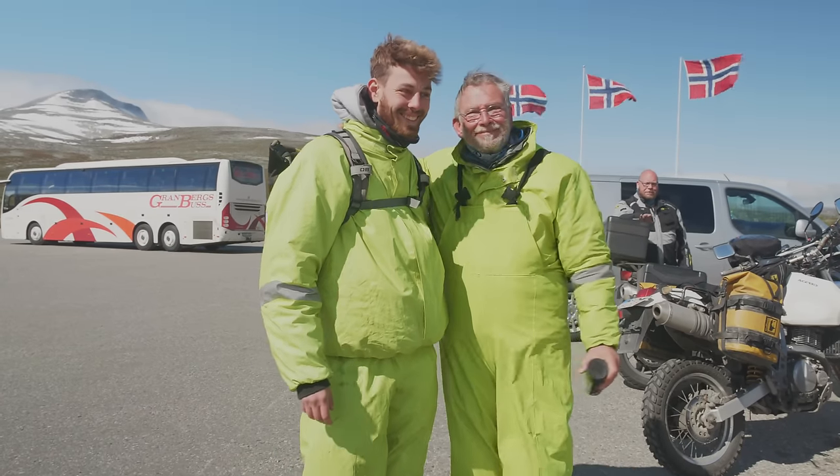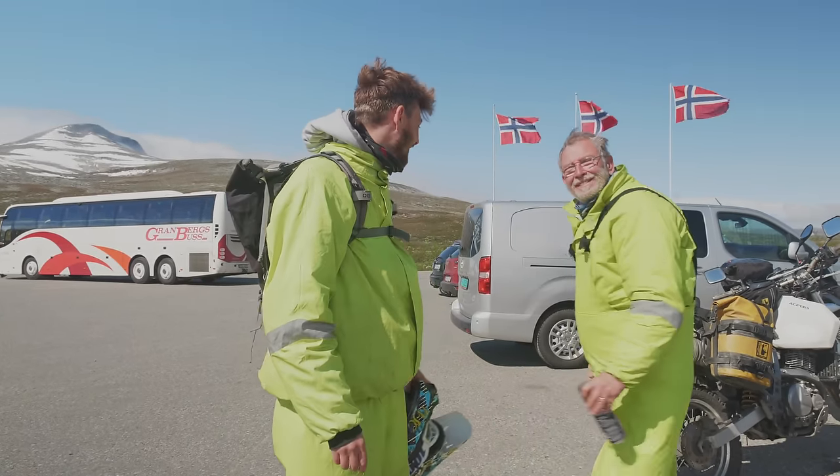Here we go. Welcome to the Arctic Circle!